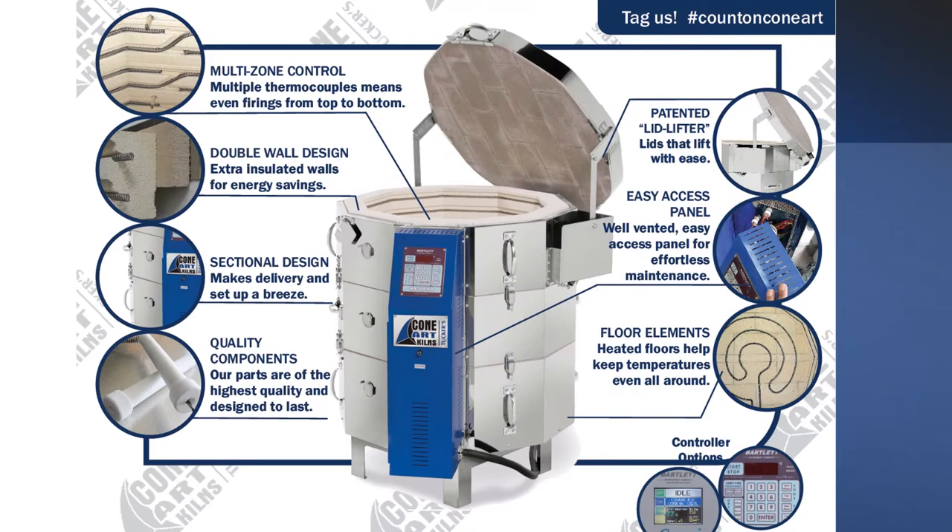Multi-zone control: multiple thermocouples means even firings from top to bottom. A patented lid lifter — lids that lift with ease. Double wall design: extra insulation means energy savings. Easy access panel: a large, well-ventilated, easy-access panel for effortless maintenance.